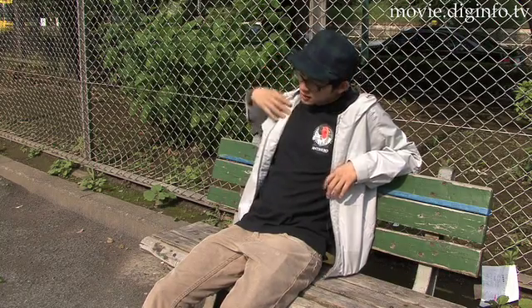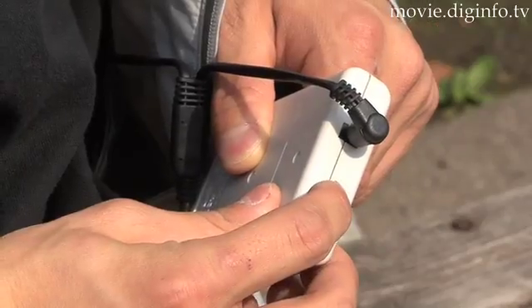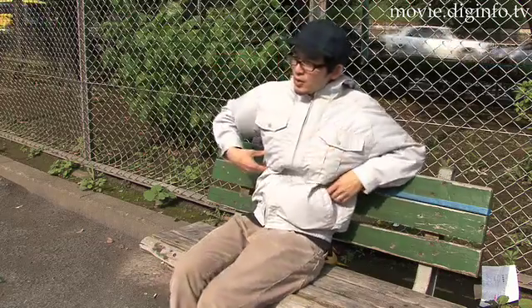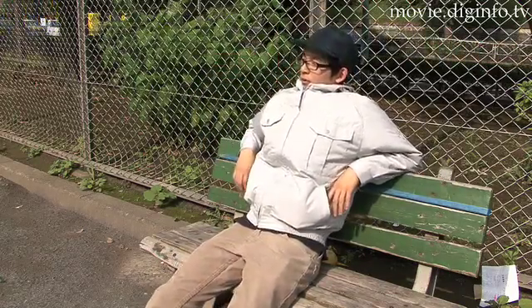Two small fans are attached on the right and left sides of the back of the jacket, just above the waist, to create a flow of air running parallel to the body. This airflow dissipates heat and causes the evaporation of sweat, promoting the ideal cooling level with a minimal amount of energy.